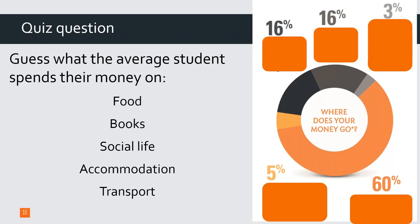It's time for another quiz question. If you were to live away from home, which category of spending relates to which percentage? How much would the average student spend on food, books, their social life, accommodation, and transport? Those relate to these percentages — so if you're feeling brave, have a little guess in the chat: which one is the 60%, which is 16%, which is 5%, which is 7%, and which is 3%?